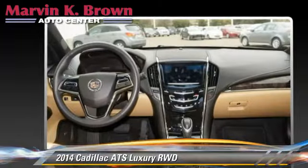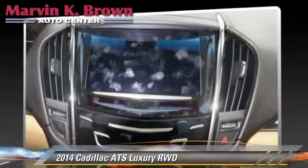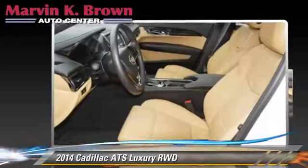Comfort and convenience features include satellite radio, HD radio, backup camera, Bluetooth wireless, and navigation system. Give us a call to schedule your test drive today.